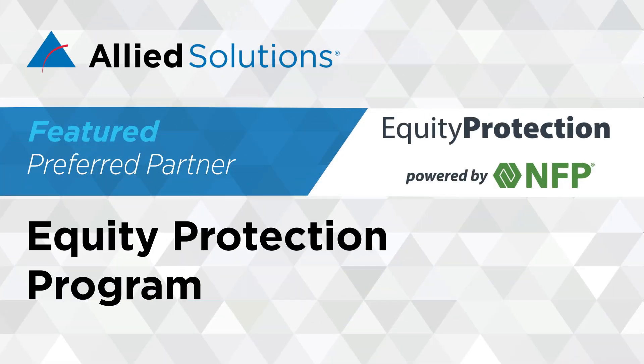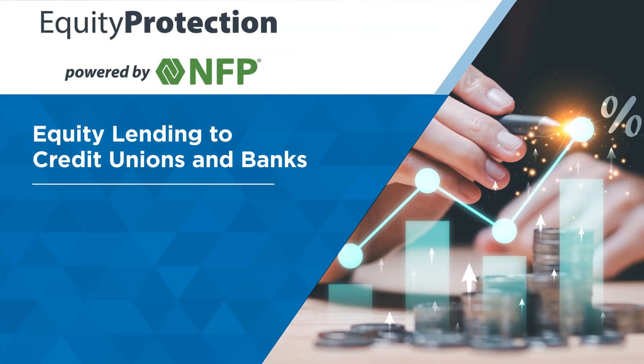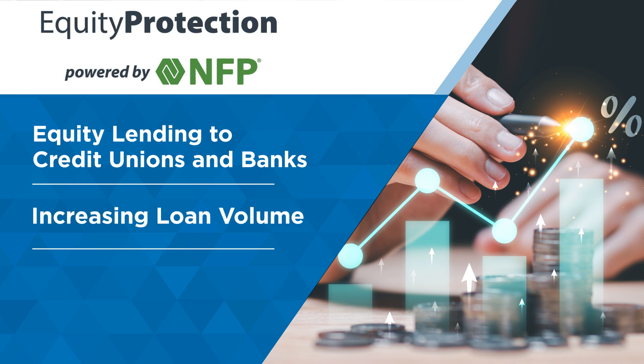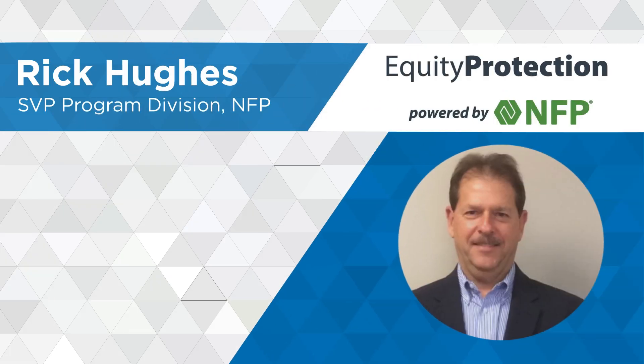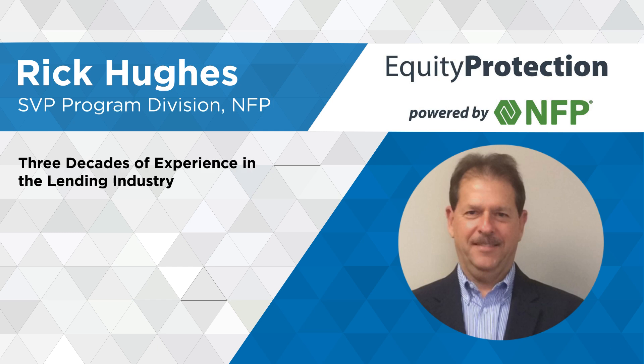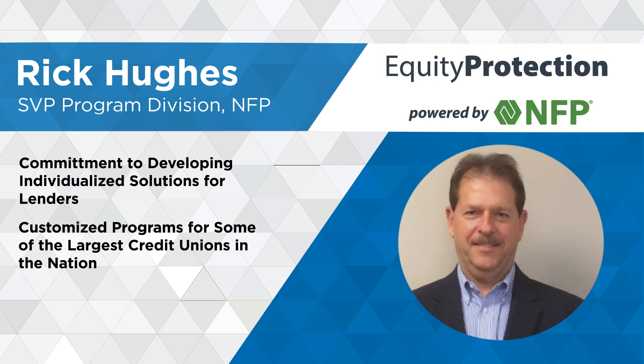Allied is proud to welcome and share in conversation with long-standing preferred partner NFP. NFP offers solutions to Allied clients that focus on equity lending to credit unions and banks, while increasing loan volume and offering protection against borrower default. Joining me today and representing NFP is Rick Hughes, Senior VP, Program Division. Rick has been in the lending industry for over three decades and has directed all aspects of loan insurance, underwriting, and operations. His commitment to developing individualized solutions for lenders has led to customized programs for some of the largest credit unions in the nation. Some of you may recall Rick joined us last year, so this is actually his second time being with us. We're thrilled to have him back. NFP is a really strong partner of ours, so we're excited for another conversation. Welcome back, Rick.